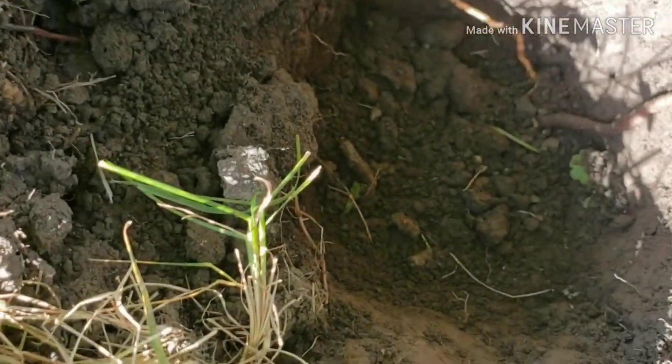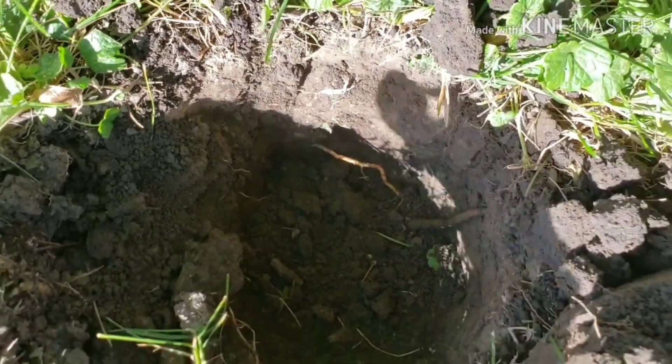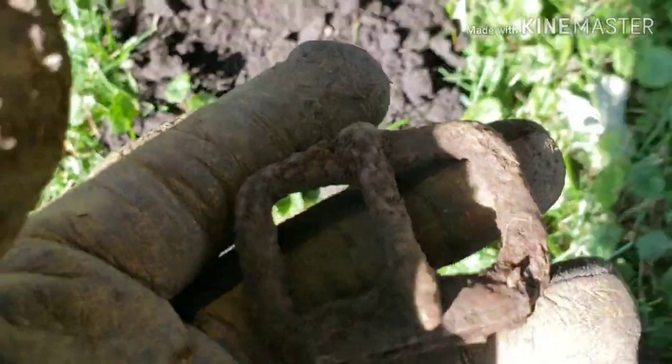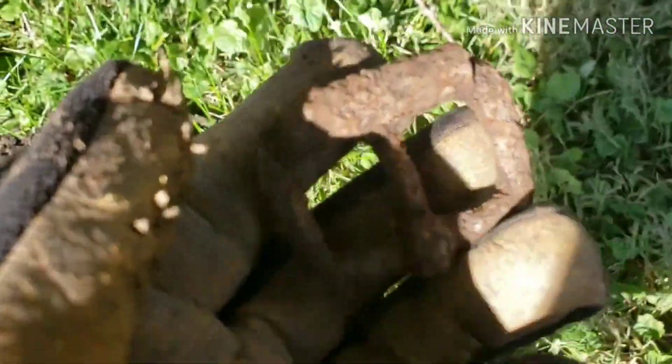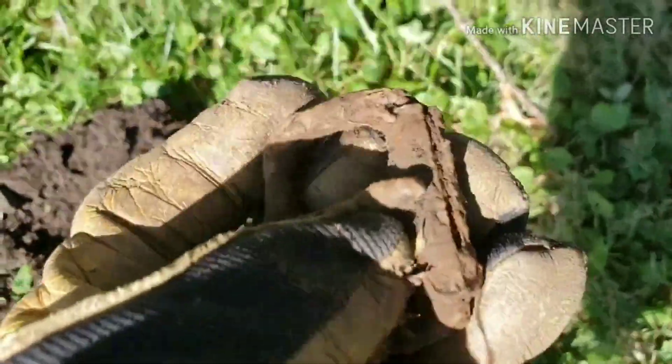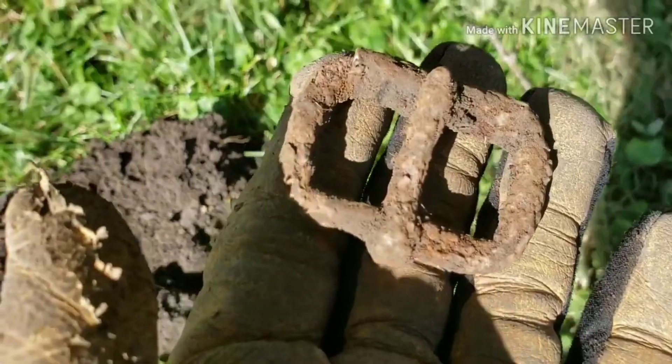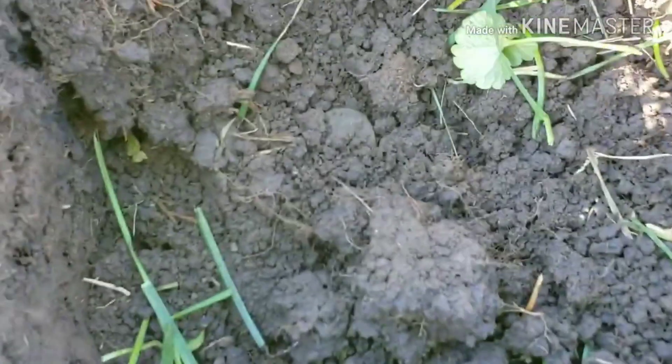I'm down really deep again — everything in this park seems like it's at least six to eight inches deep. I just pulled up this buckle here, made of iron. It's got an old look to it and it was down pretty deep, so I guess it's pretty old. Not sure what it came off of though, but it's a really cool find.